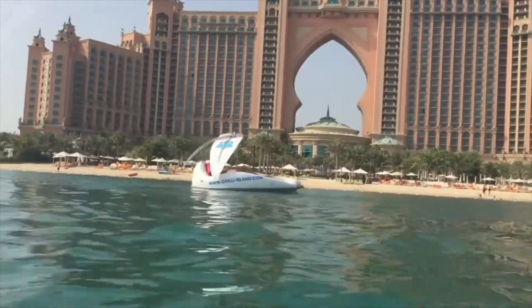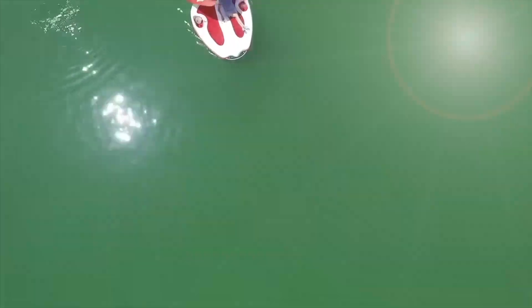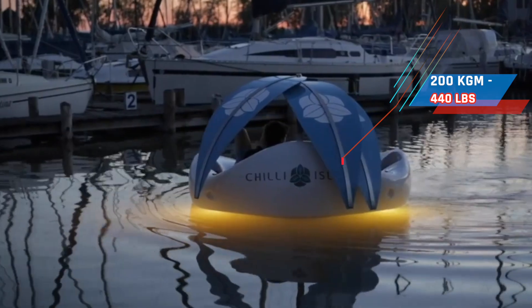The boat is approximately 2.5 by 2.25 meters, and its motor produces 0.5 or 1 kilowatt of power. The total weight of the vehicle is around 200 kilograms.